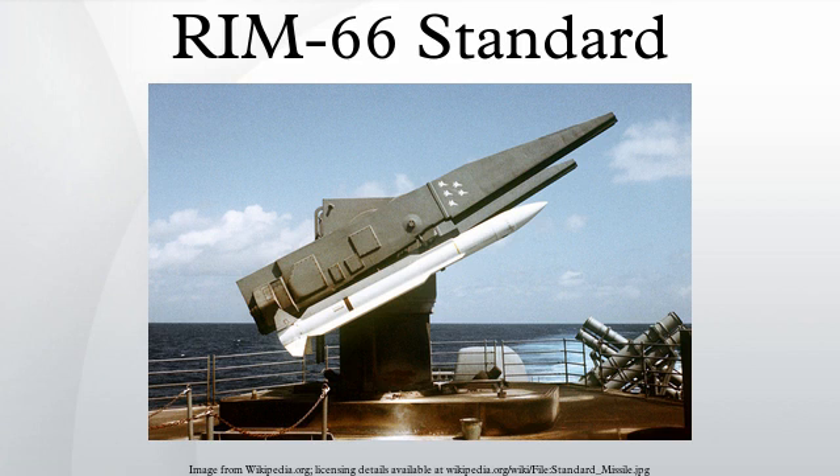SM-1 Medium Range Blocks VI/VIB, RIM-66E: the RIM-66E was the last version of the Standard Missile 1 medium range. This version entered service in 1983 with the United States Navy and export customers. The RIM-66E was used by all remaining Tartar vessels not modified for the New Threat Upgrade and Oliver Hazard Perry-class frigates, controlled with the MK-92 fire control system. Production ended in 1987, and the missile was retired from USN service in 2003. However, a large number remain in service abroad and were expected to remain viable until 2020.